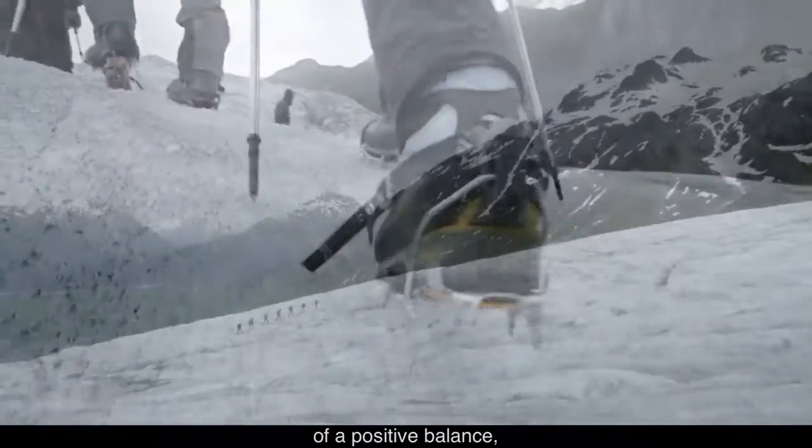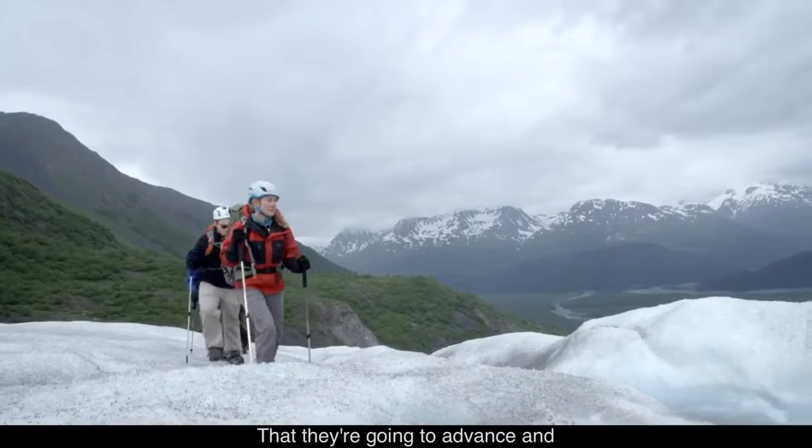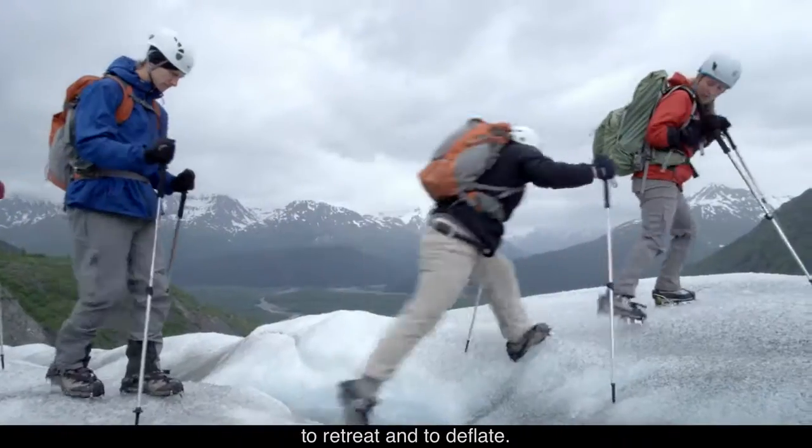If there are several years of a positive balance, then we would expect that the glaciers would get larger — that they're going to advance and maybe the ice is going to thicken. And if we have several years of a negative balance, then we're going to expect them to retreat into the plateau.